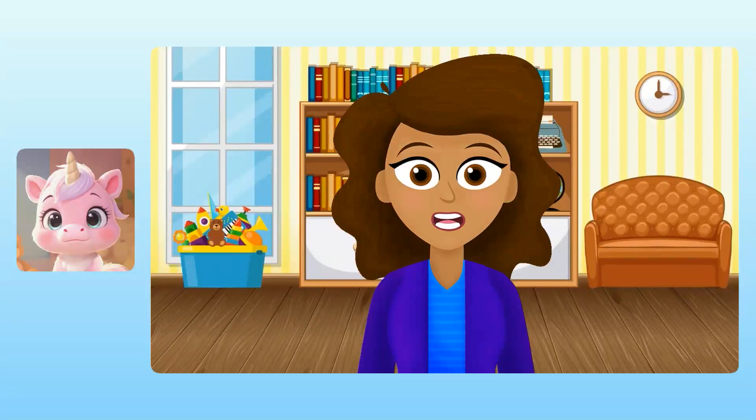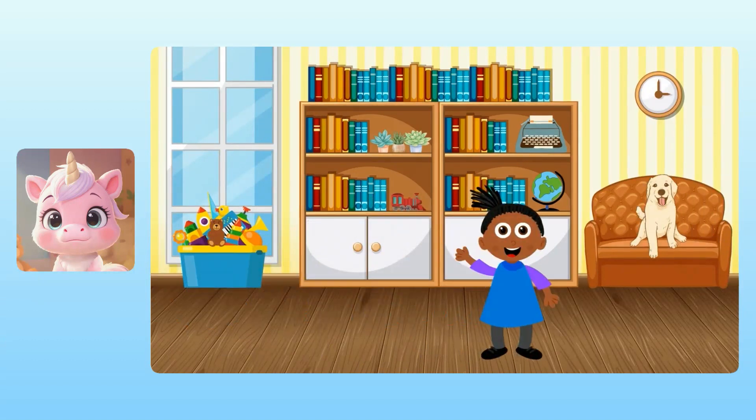Hi, Yuna. I thought it would be fun if you had a little play date with my friend Maya, where you can practice addition together. I'll be back later to check in. Hi, Yuna. I'm excited to spend time with you today. And so is my dog, Nugget.